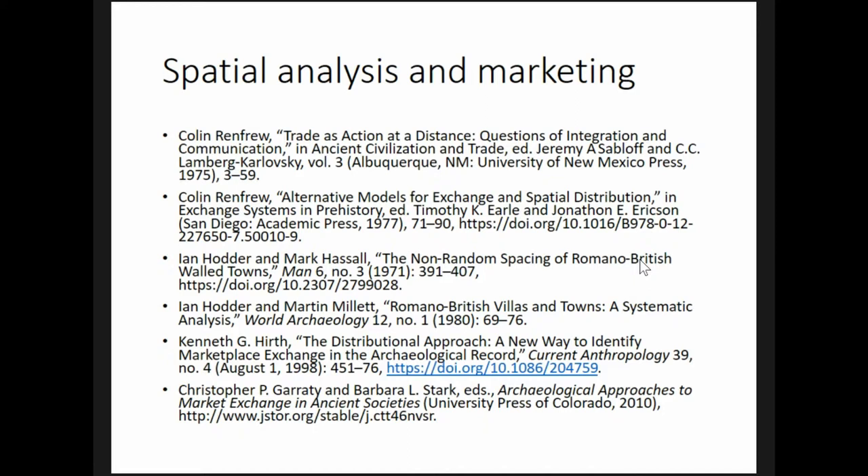It is important, though, that the analysis be rigorously quantitative, take into account more than one market center, and account for other factors influencing settlement location. This last point is particularly important because most people in antiquity relied on their own produce for their sustenance. Marketing opportunities, while potentially lucrative, were probably less important than production opportunities in influencing settlement location.